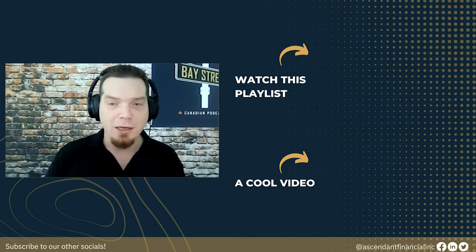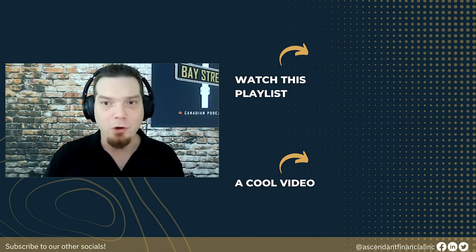Thanks so much for tuning in. Check out some of the other great content shown on the screen, look at the recommended videos, hit the subscribe button, and keep coming back for more great content.